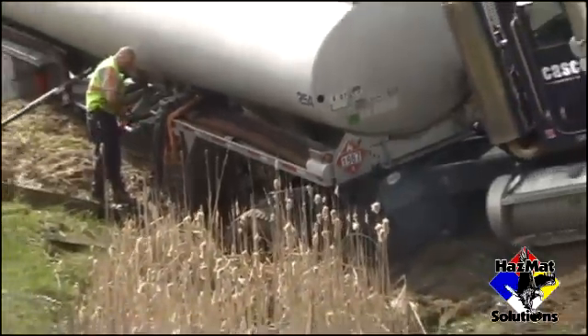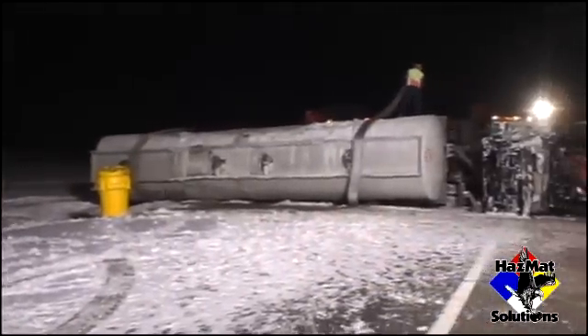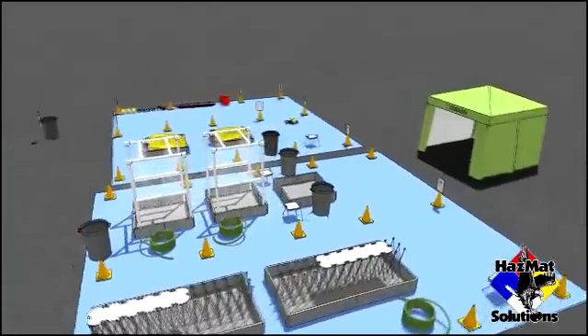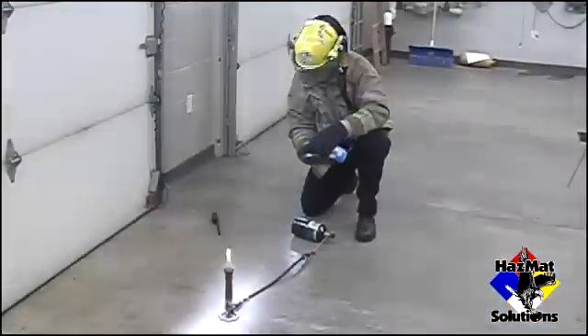Pictures and videos from actual chemical spills managed by our staff serve as teaching tools in the classroom portion of our training. By using computer simulation and comprehensive hands-on instructional methods, we train your staff for all likely spill scenarios at your facilities.